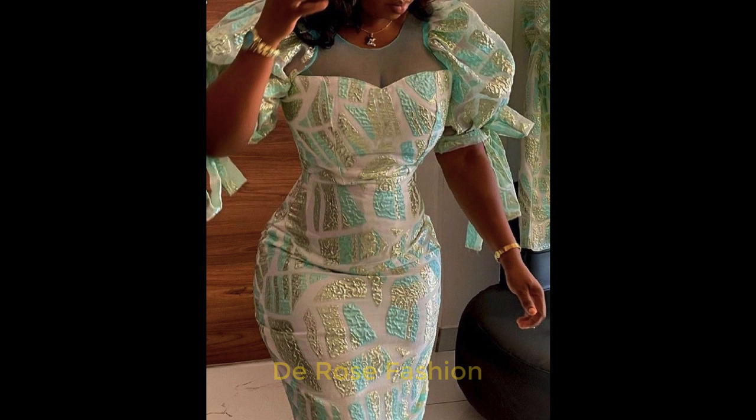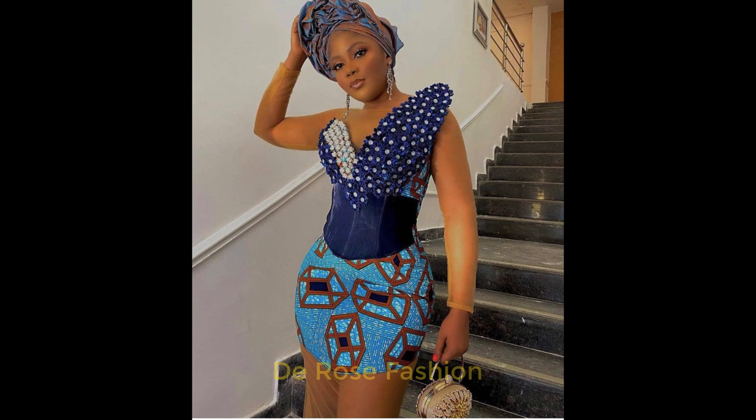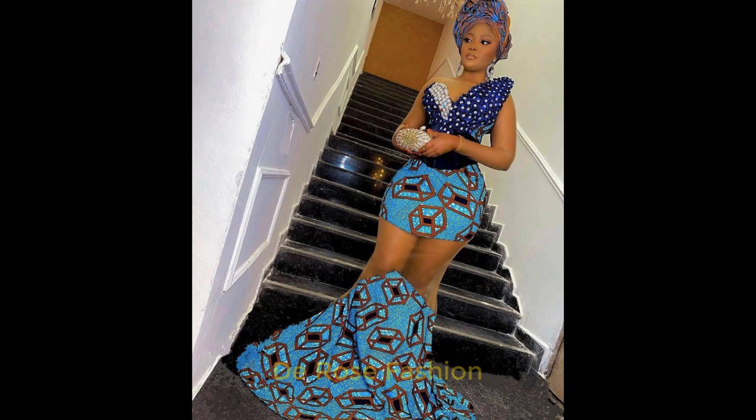Here we have so many collections for your favorite styles. All you need to do is get these fabrics and drop them with your designers — they're going to make it available for you. We also have some designers who are ready to give you this style. Look at this Ankara style here.